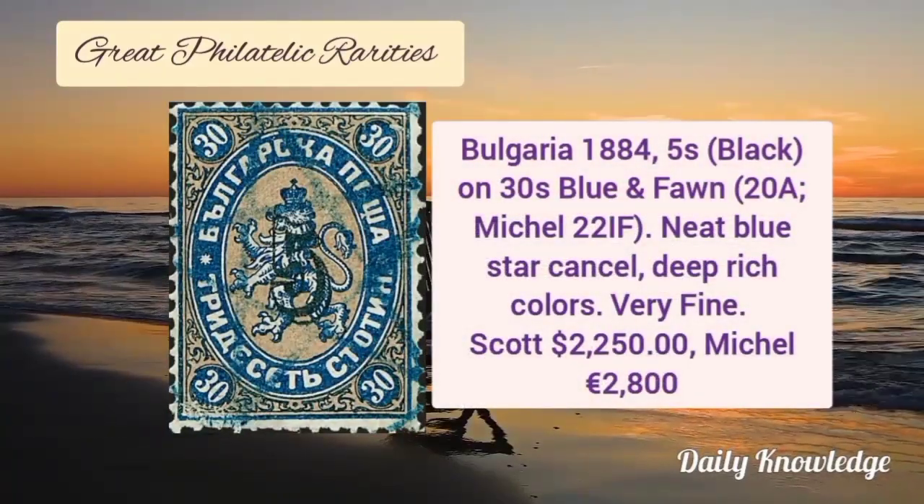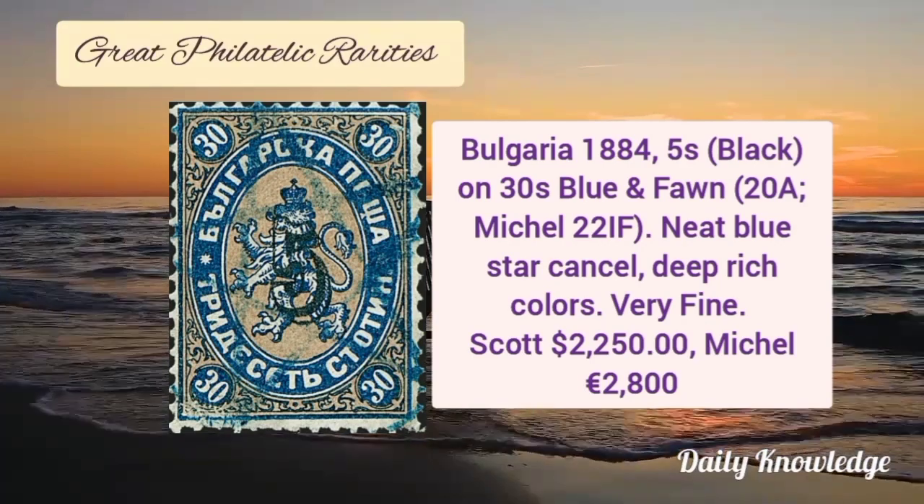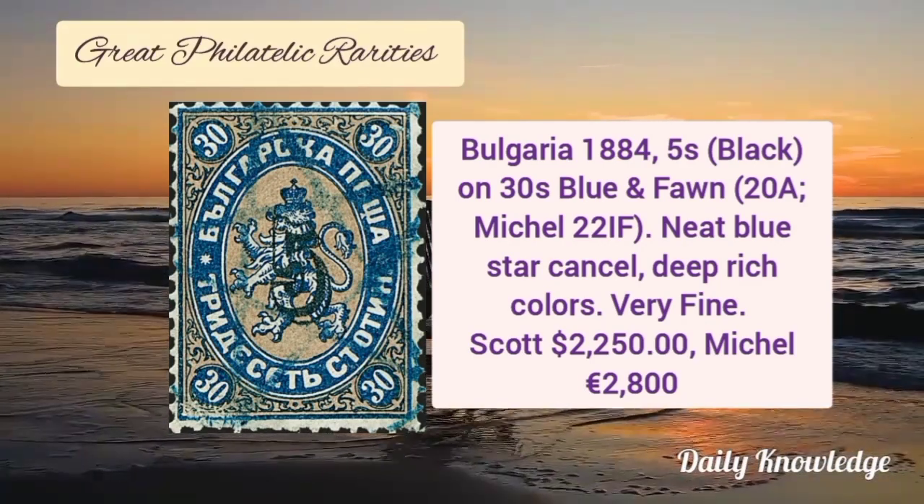Bulgaria 1884, 5 shilling black on 30 shilling blue and fawn color with neat blue star cancel. It has deep rich color and very fine appearance.